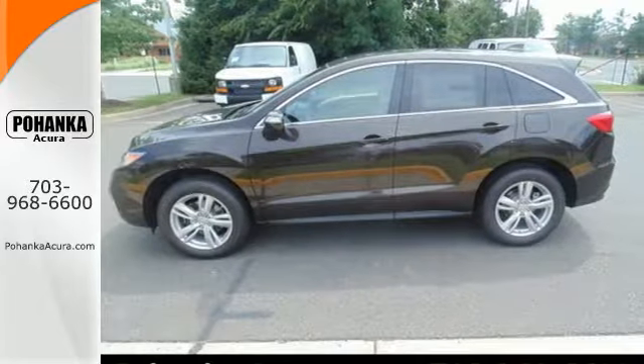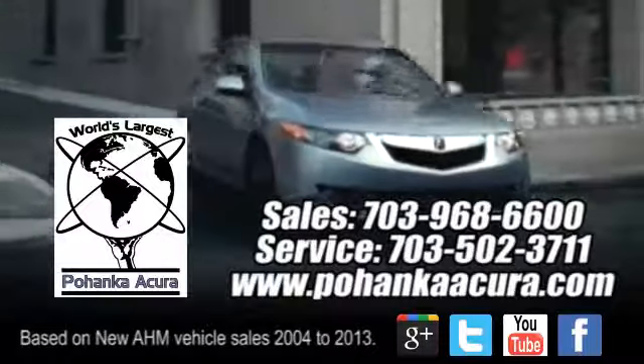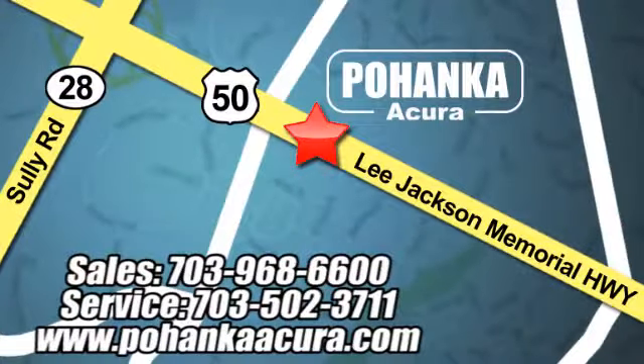Come see this Acura RDX before it's gone. Pohenka Acura is a great place to buy a car. We're conveniently located at 13911 Lee Jackson Memorial Highway, Route 50, in Chantilly.